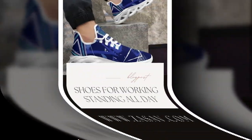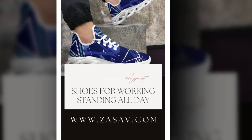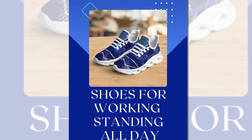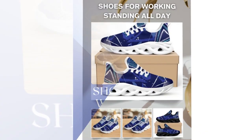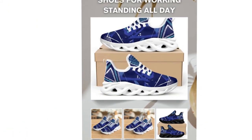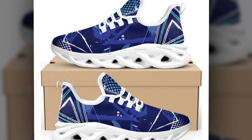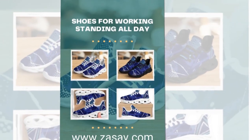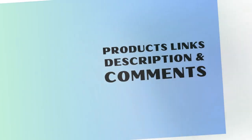So, there you have it — lightweight, comfy, durable, and absolutely stylish. If you're ready to step up your sneaker game, these shoes are exactly what you need. Don't miss out on the latest trends. Grab your pair today before they're gone. Trust me, your feet will thank you. Thanks for watching. If you enjoyed this video, make sure to give it a thumbs up, subscribe to the channel, and hit the notification bell so you don't miss out on more awesome content. Until next time, stay stylish, stay comfy, and keep moving.